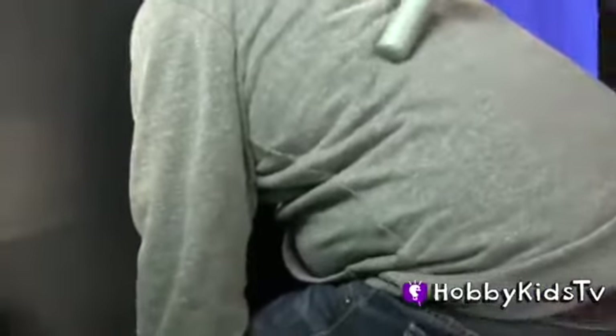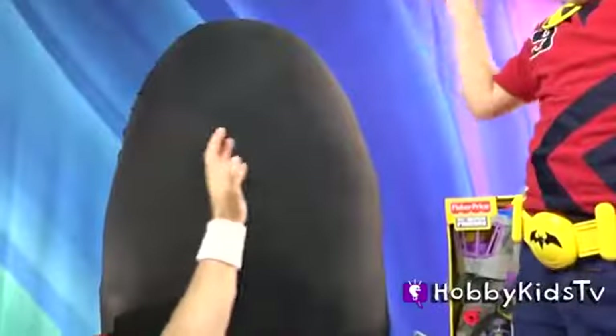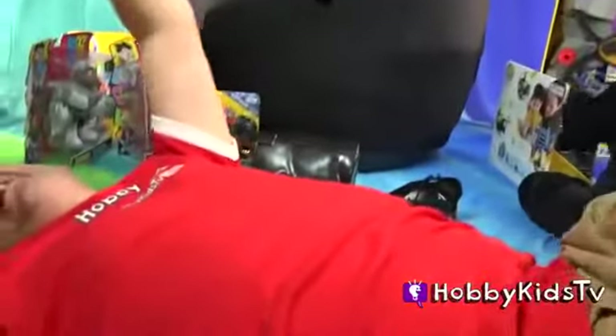Are you stuck, Hobby Dog? My eyeball! My bad guy eyeball!